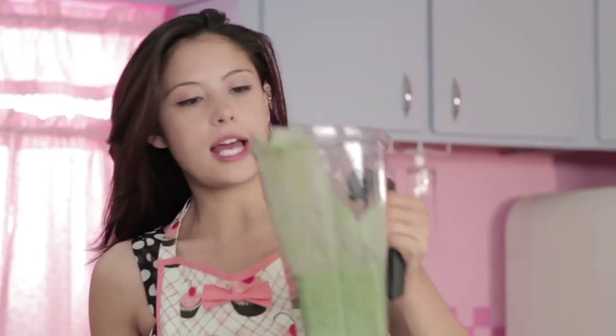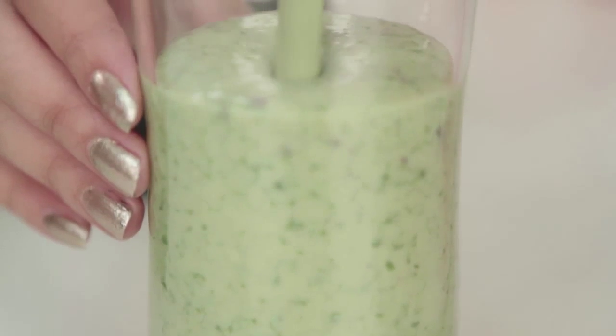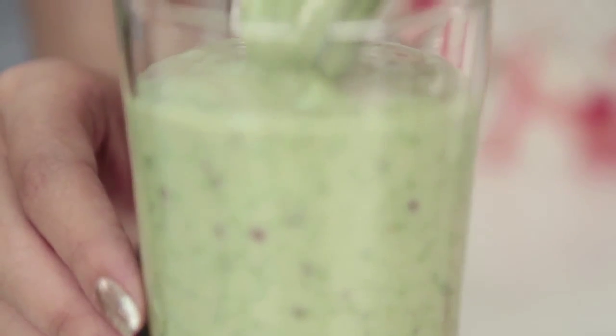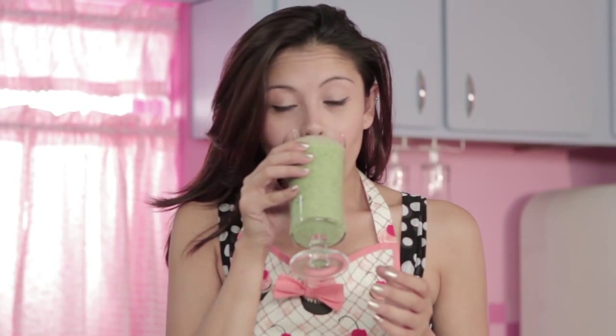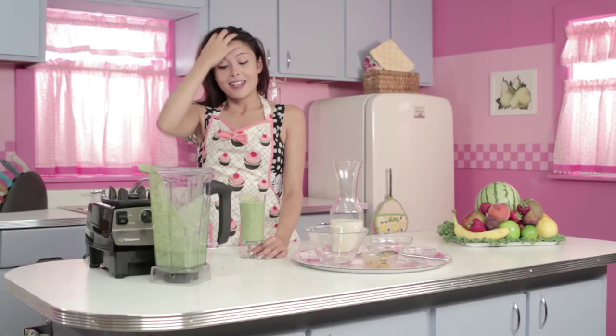This is going to be good, I can tell. Ooh, I can smell that peanut butter. Oh yeah, that's the stuff right there. I feel like Popeye already. The banana tastes good, you can hardly taste the spinach in it, and the peanut butter — that's my favorite part.